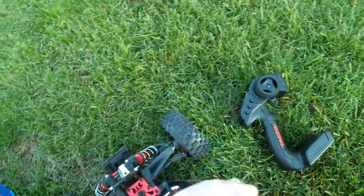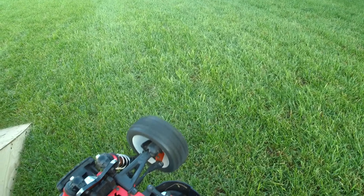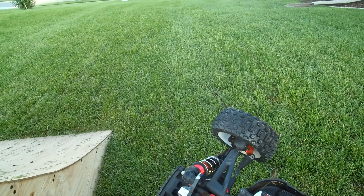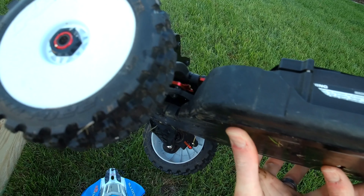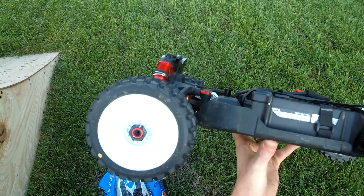Alright, that sounded like it was making a funky noise. Motor's not bad. My front driveshaft's totally bent. You know what that means — means we got a bent chassis. Doesn't look too bent though.